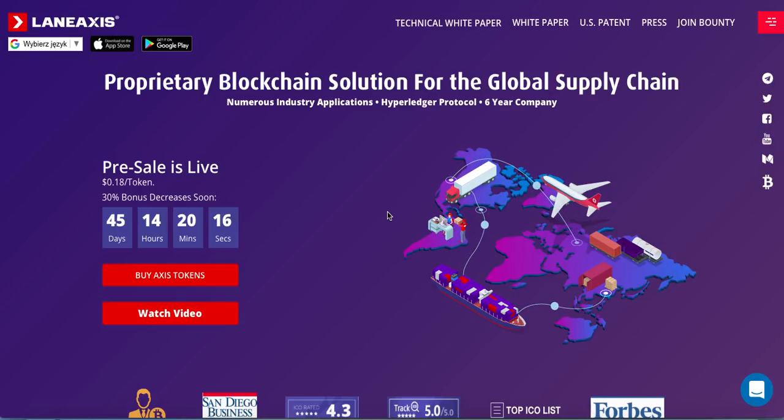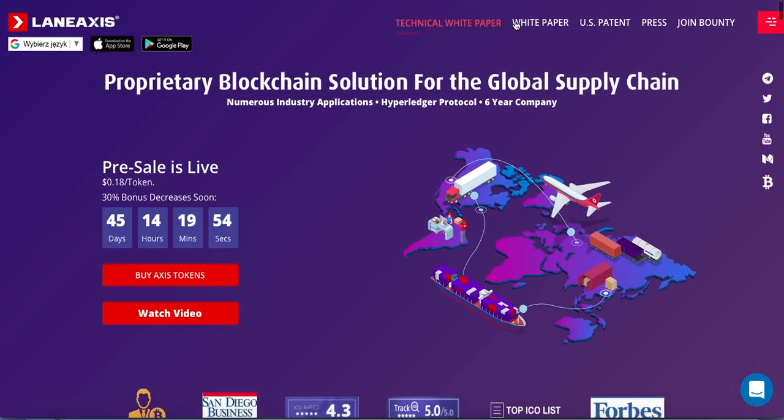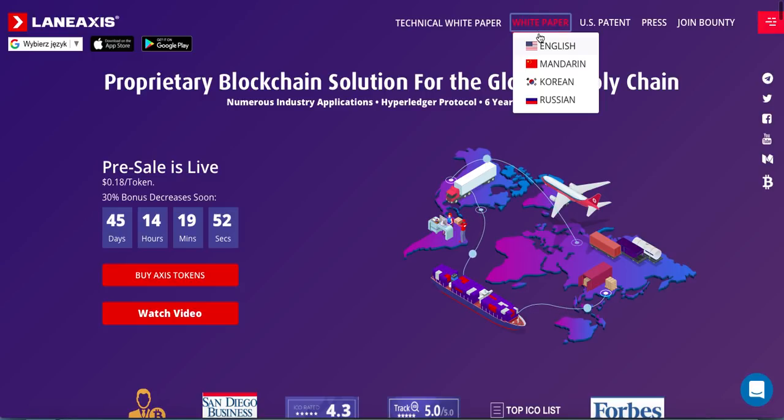Hi guys and welcome. This is Lukas from the CryptoMyTeam here, and in today's video I would like to show you guys a really nice and fresh ICO project. This project is called Lane Access. If you want to visit their page to do your own research or go through their white paper, the nice fact about the white paper is that it is in 4 languages.